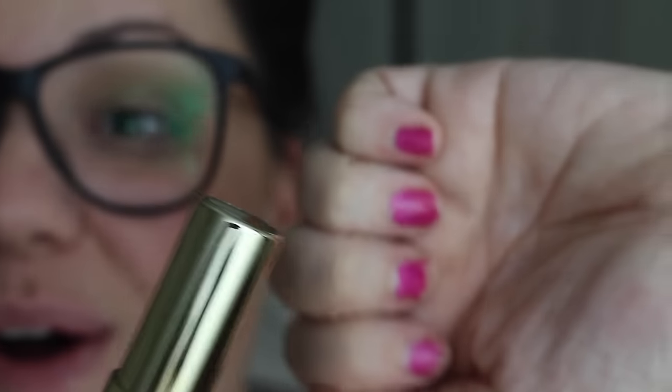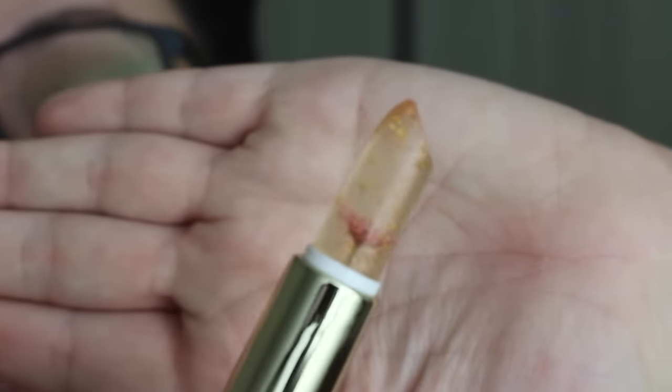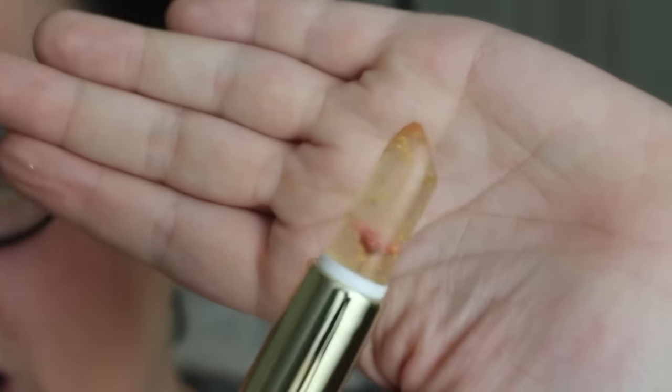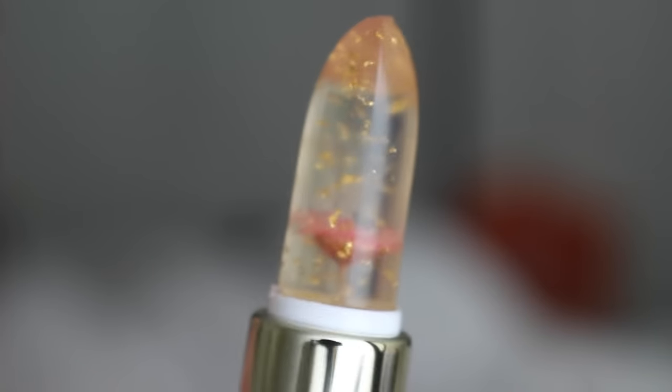I saw the girls online showing how to do this. Are you guys ready? I'm so excited to show you guys. Look at that — it's a little cloudy, and I don't know why mine is so cloudy.